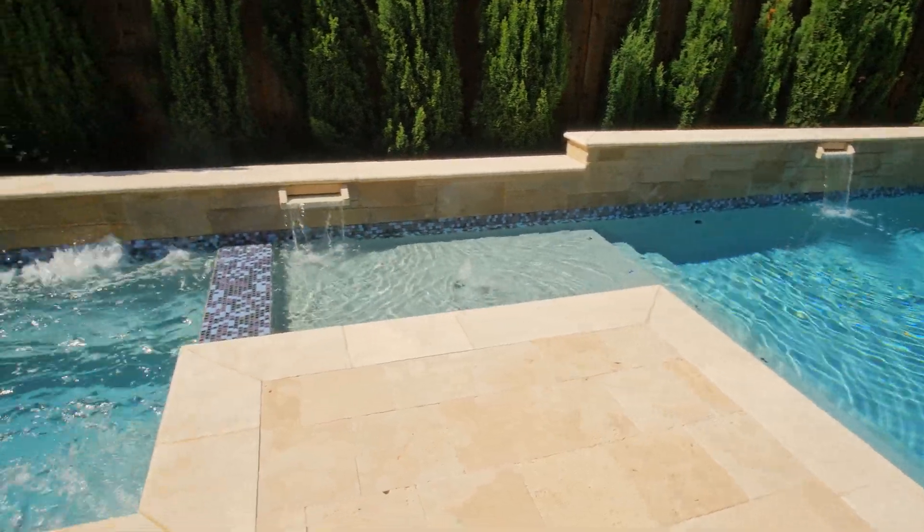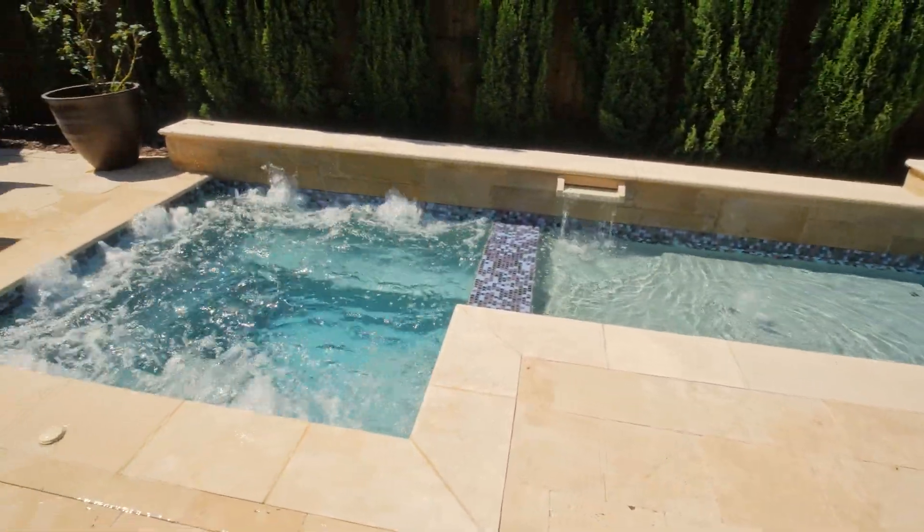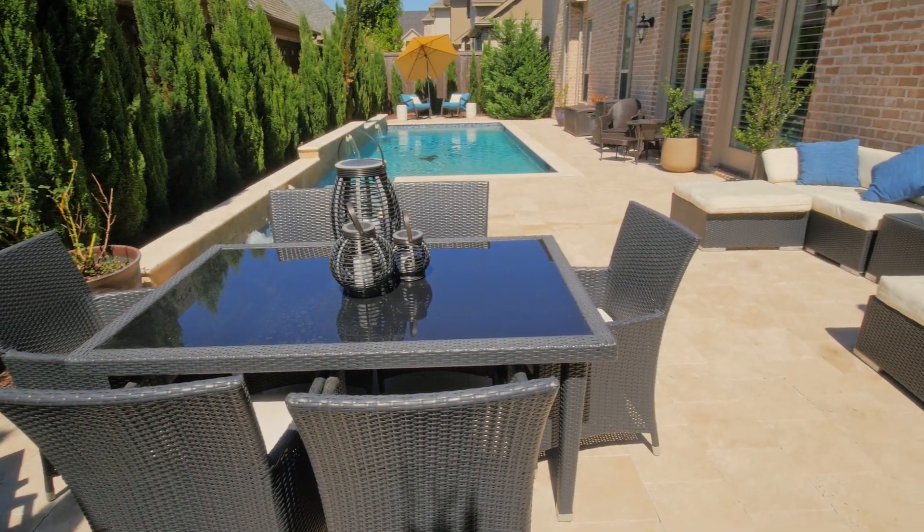The private backyard oasis features a pool and spa with water features, and the travertine surface patio offers multiple areas for entertaining.